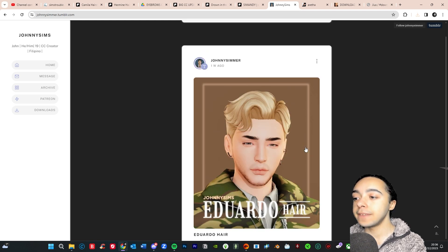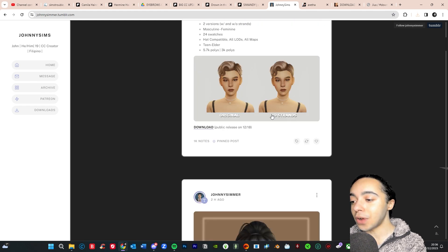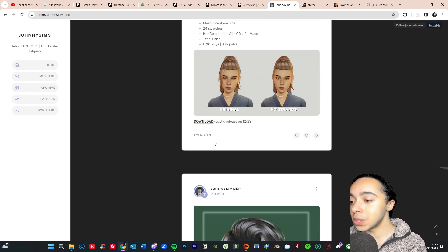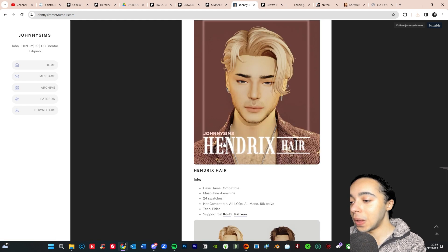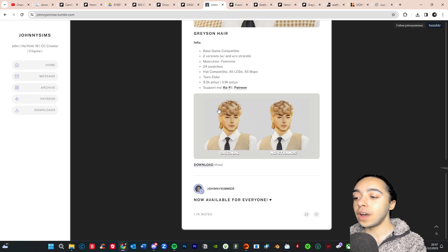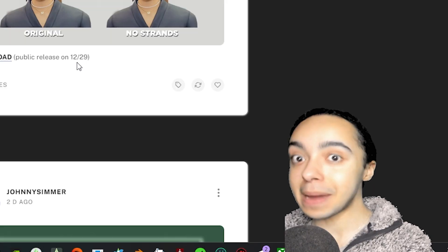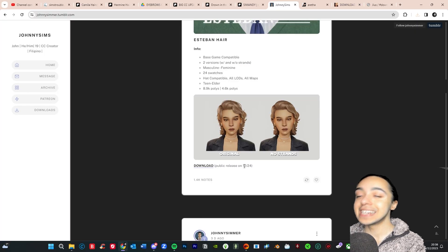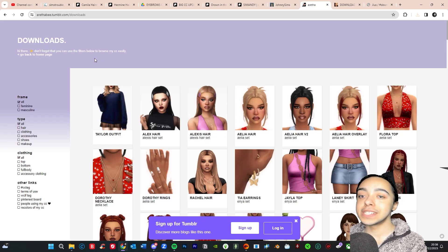The next creator is Johnny Sims — one of my favorite male CC hair creators. There's always new hair every week so I'm going to download all of these. Some aren't public release until next week, like one releasing on December 29th — actually my birthday — and another on Christmas Eve. But we did get the Grayson and Hendrix hairs. They're really good with curly hairstyles and usually have a no-strands option too if you don't like the super maxis mix look.